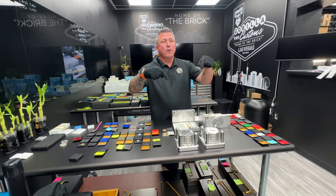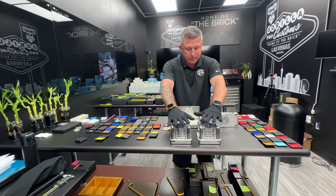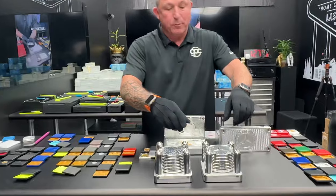Hey my boy, John Eric here over at GPC. Check out what I got for you. So you ordered two sets of coasters, two — well actually four bricks. I'm going to show you all of them right now.